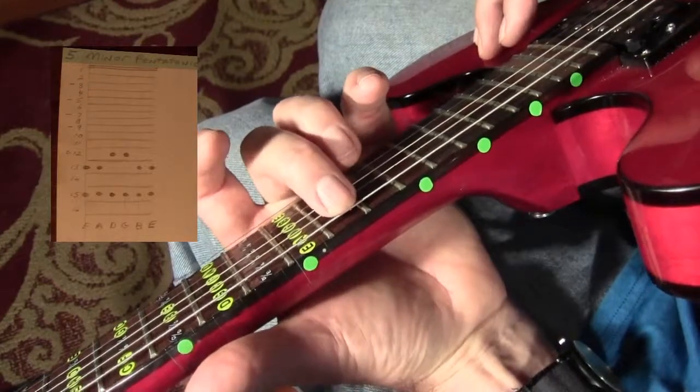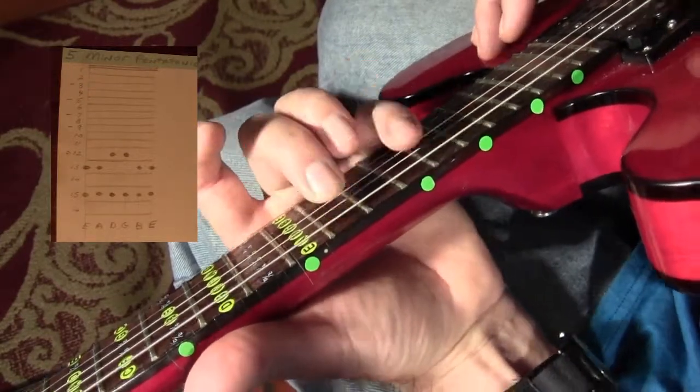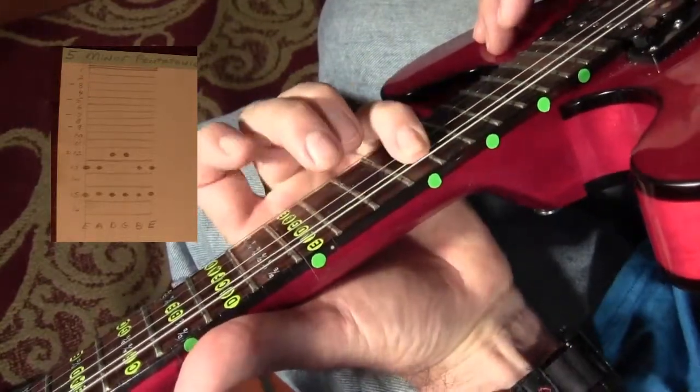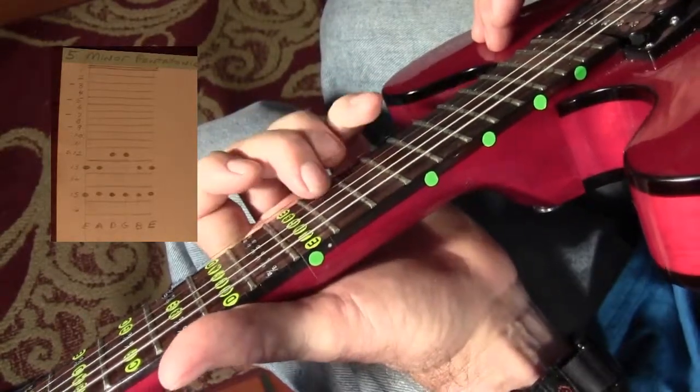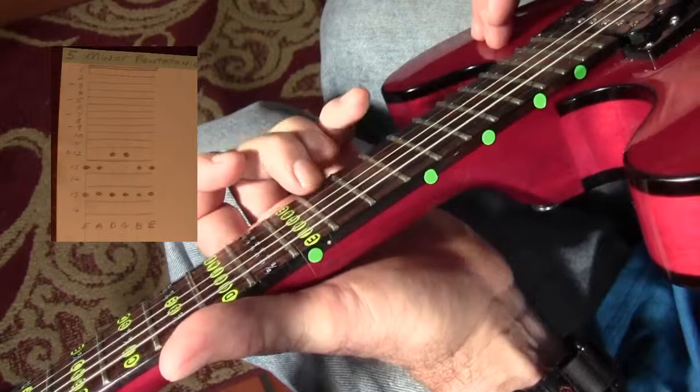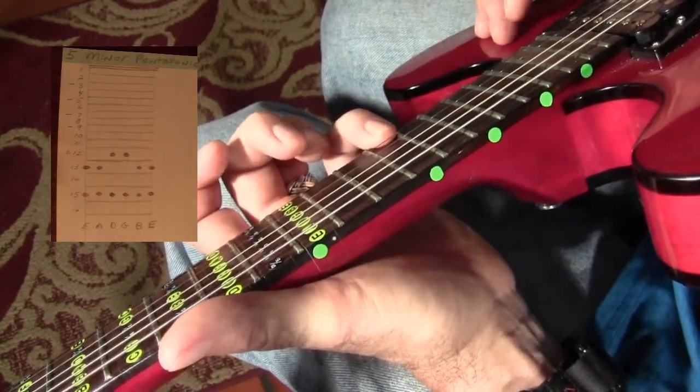We're going to start on 13 — 13, 15, 13, 15, 12, 15, 12, 15, 13, 15. Now I'll go back through it.